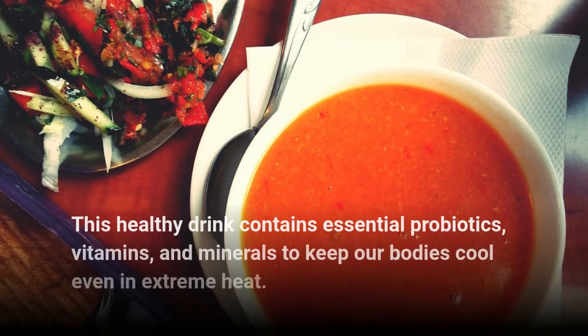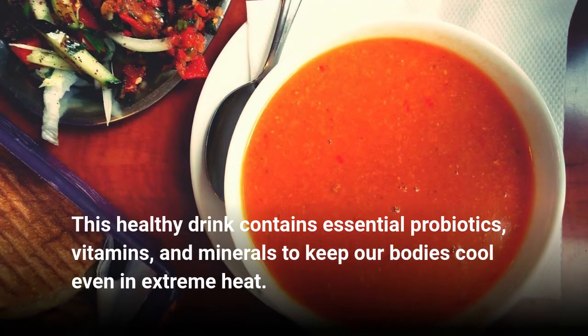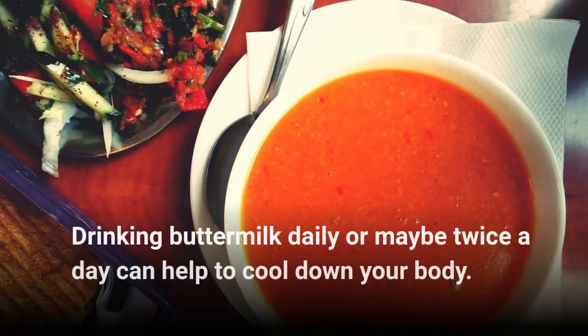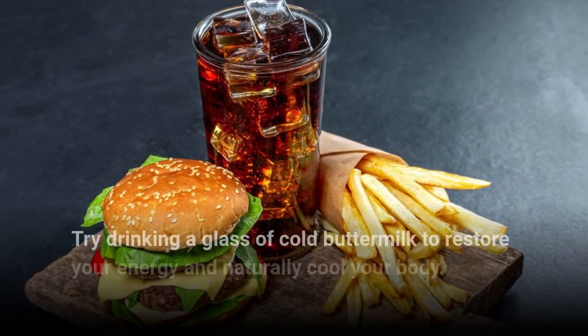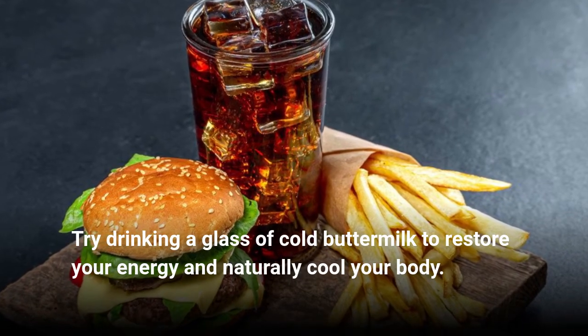Buttermilk. This healthy drink contains essential probiotics, vitamins, and minerals to keep our bodies cool even in extreme heat. Drinking buttermilk daily or maybe twice a day can help to cool down your body. Try drinking a glass of cold buttermilk to restore your energy and naturally cool your body.